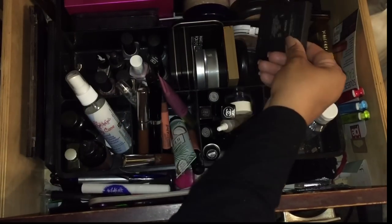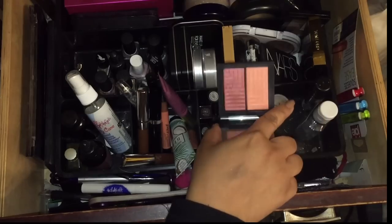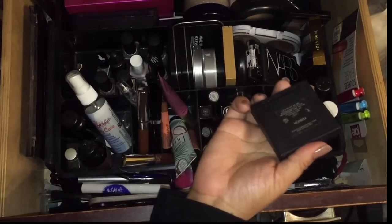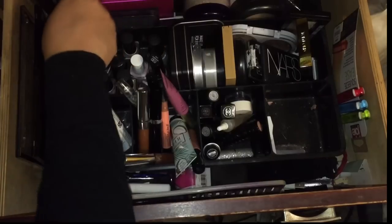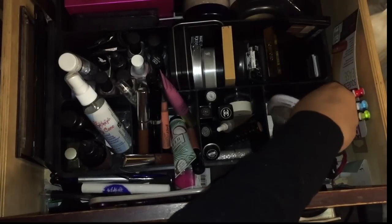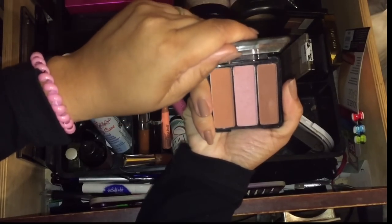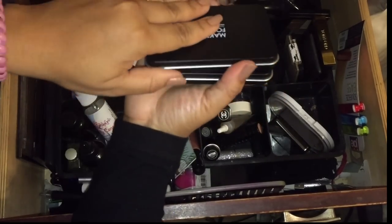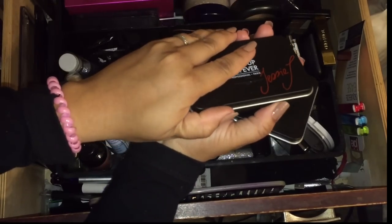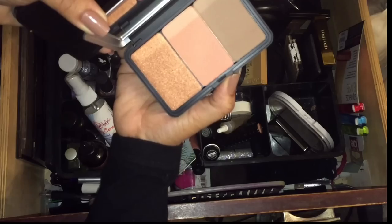This NARS blush — I need to make a point to use this; I've used it on my eyes too. Let's organize blushes together. These Makeup Forever blushes are cool-toned — I really need to try these. I have not tried them yet so let's make it a point to definitely try these.